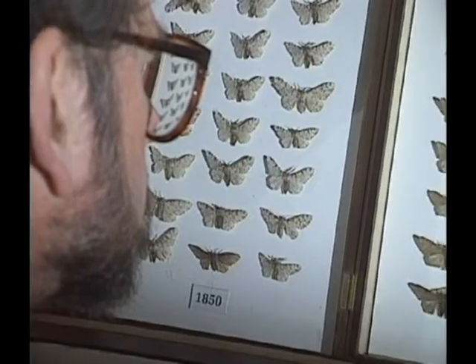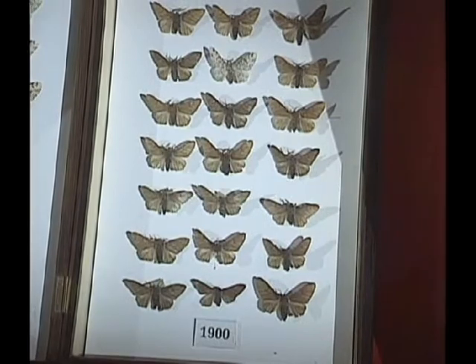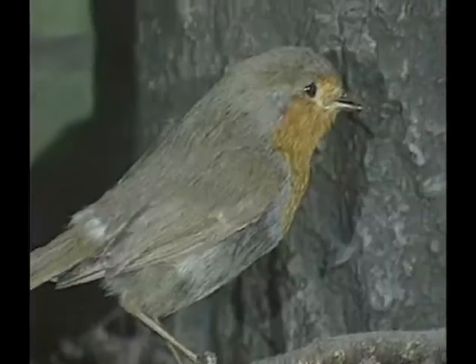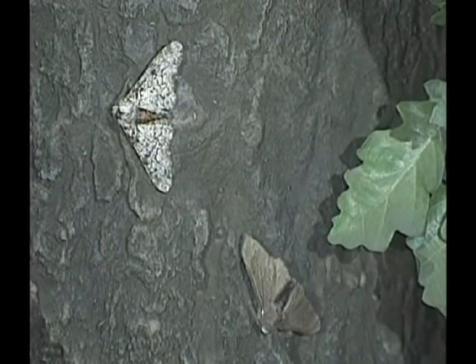Probably the most famous example is the peppered moth. This is a light-coloured moth which lives in the northern counties of England. Between the years 1850 and 1900, when the trees were darkened by atmospheric pollution from factory chimneys, the moth changed from a light grey colour to a dark grey colour so that it could remain camouflaged on the tree trunks, because the birds eat the moth.